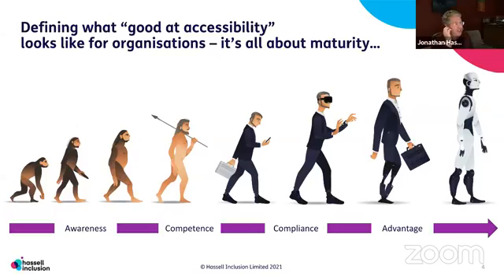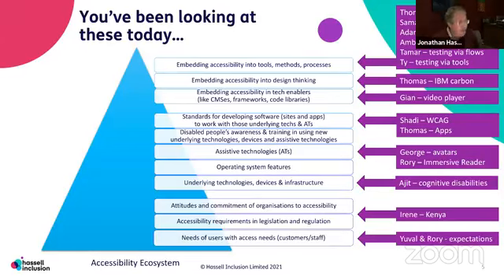The key thing is that most people who are creating websites, apps, or the rest of it are on some sort of maturity journey, where maybe they start off aware, they get competence at it, they get maybe compliant with various different standards. Ideally, that gives them an advantage in the market because they've got a product now which is better. But being good at accessibility works in different ways for different types of organisations. And this is me bringing everything together today.